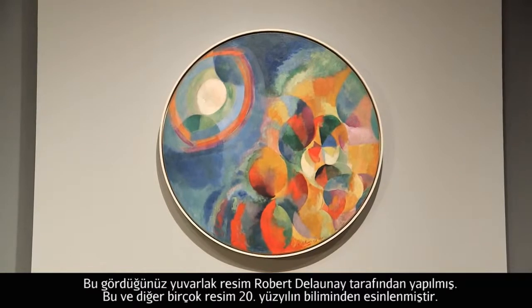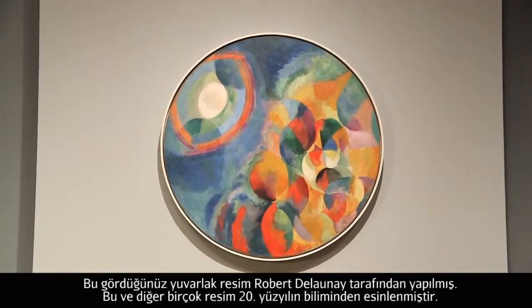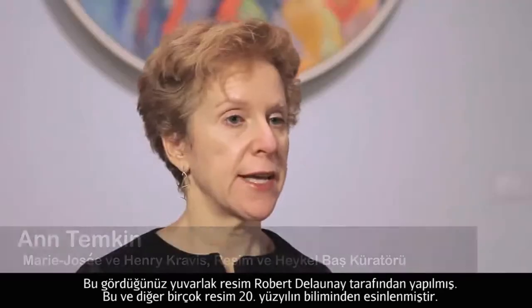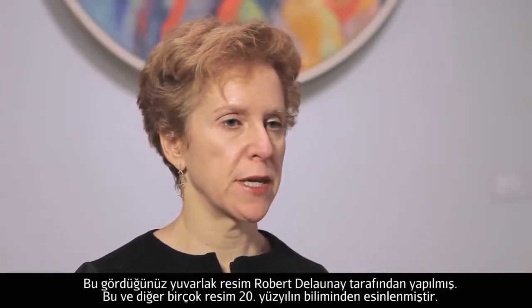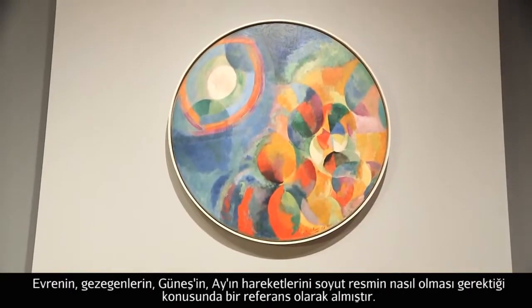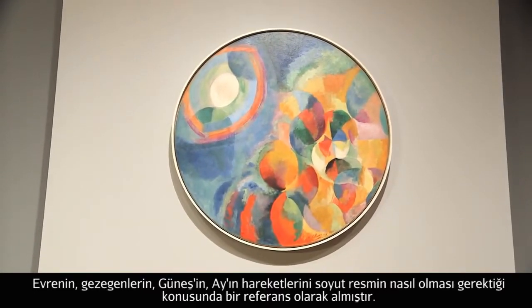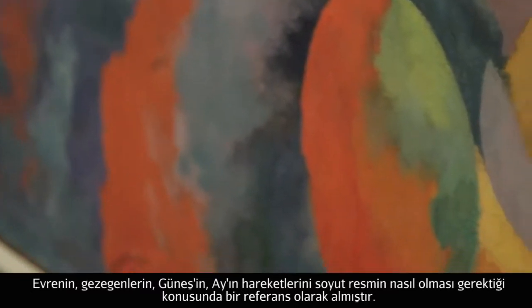This circular painting by Robert Delaunay is one of many that takes advantage and really responds to the science of the beginning of the 20th century — thinking about the heavens, thinking about the movements of the Sun, the Moon, the planets — as a kind of model for what abstract painting could be.